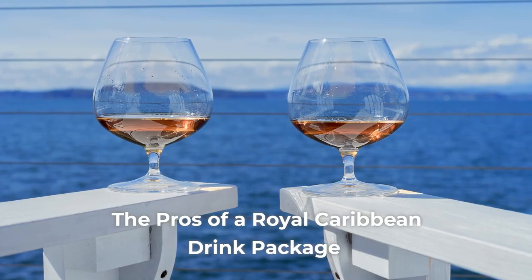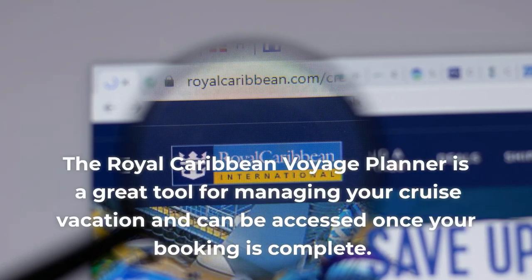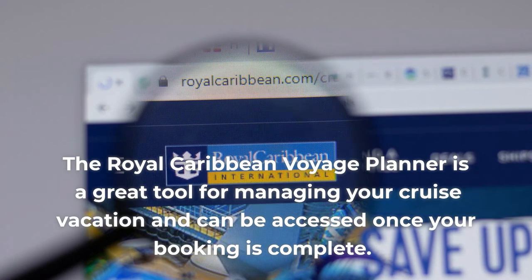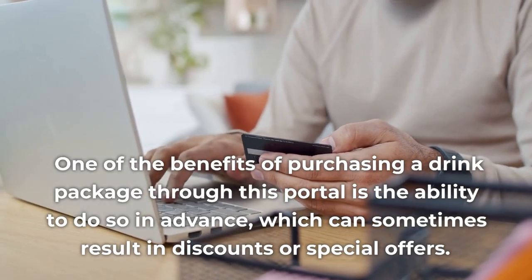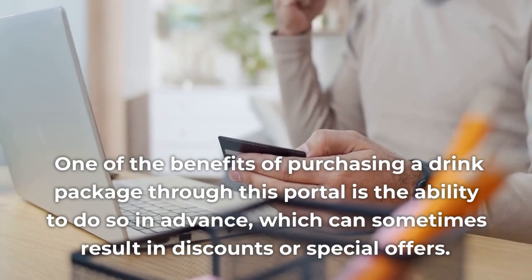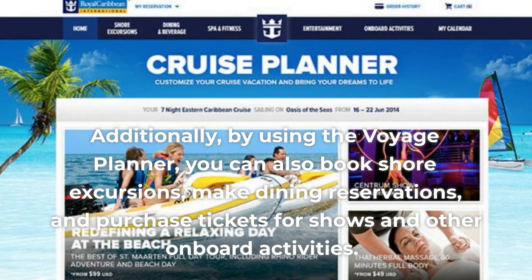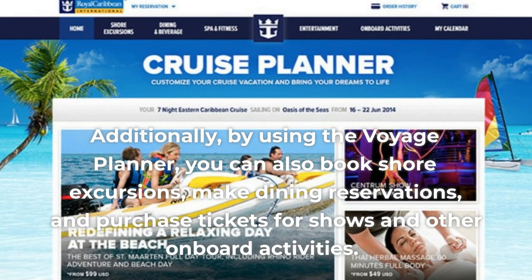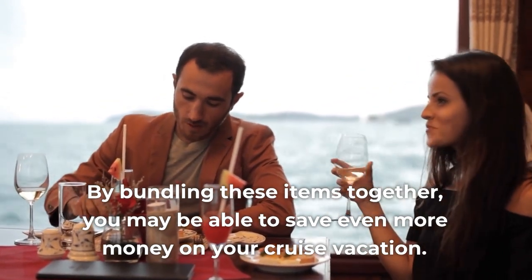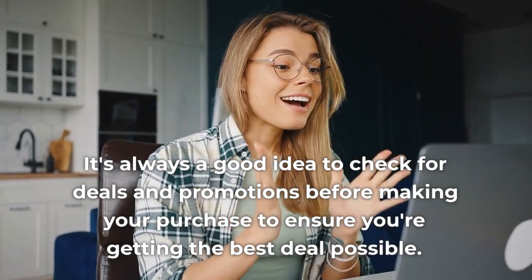Pro 1: Pre-Purchasing the Drink Package for Bundle Deals. The Royal Caribbean Voyage Planner is a great tool for managing your cruise vacation and can be accessed once your booking is complete. One of the benefits of purchasing a drink package through this portal is the ability to do so in advance, which can sometimes result in discounts or special offers. Additionally, by using the Voyage Planner, you can also book shore excursions, make dining reservations, and purchase tickets for shows and other onboard activities. By bundling these items together, you may be able to save even more money. It's always a good idea to check for deals and promotions before making your purchase to ensure you're getting the best deal possible.